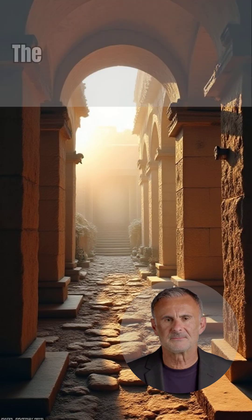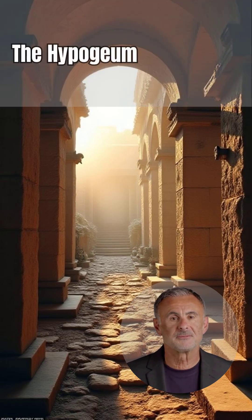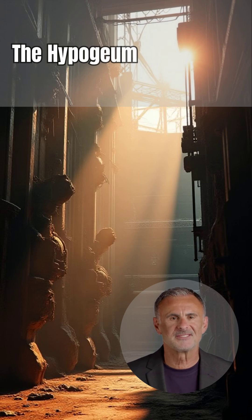This was the Hypogeum, a sophisticated engine room of ancient Rome. It's where the true drama unfolded, unseen by the roaring crowds above.